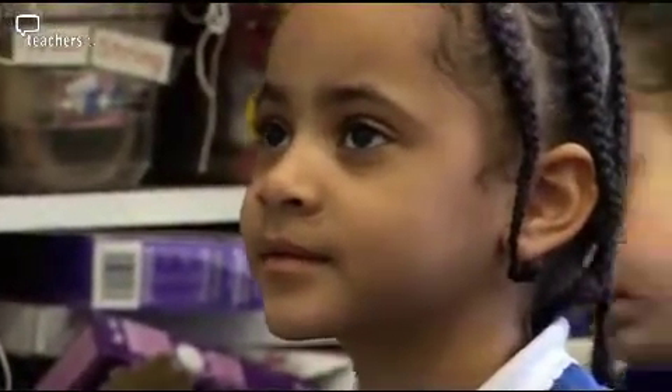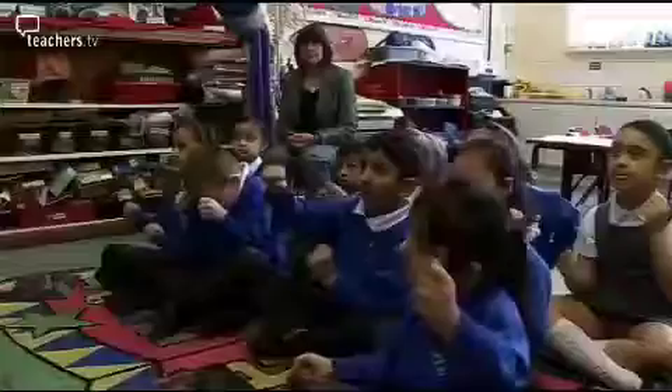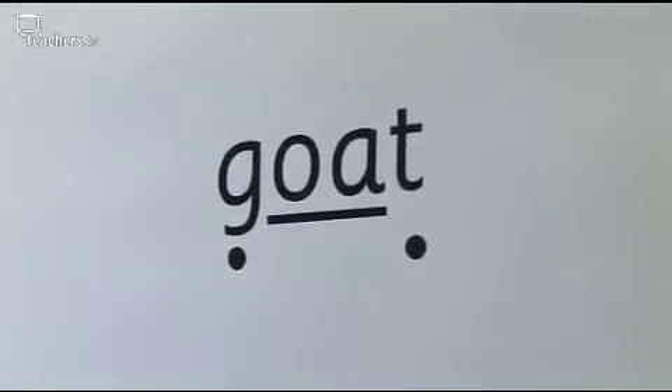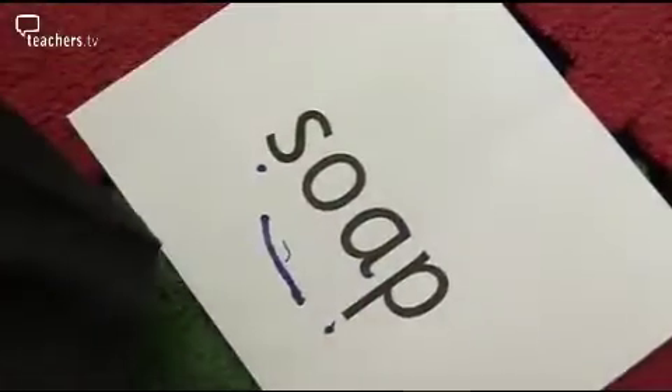When children are pronouncing sounds, dialect can be a real issue. Today the children were learning the O sound, and in the Black Country where the school is set, local dialects mean the children might say 'oa' instead of 'o' — instead of saying 'boat' they might say 'boat'. Whilst we really value the children's dialect, we do realise that they have to pronounce the sounds correctly in order to be successful in spelling the words.